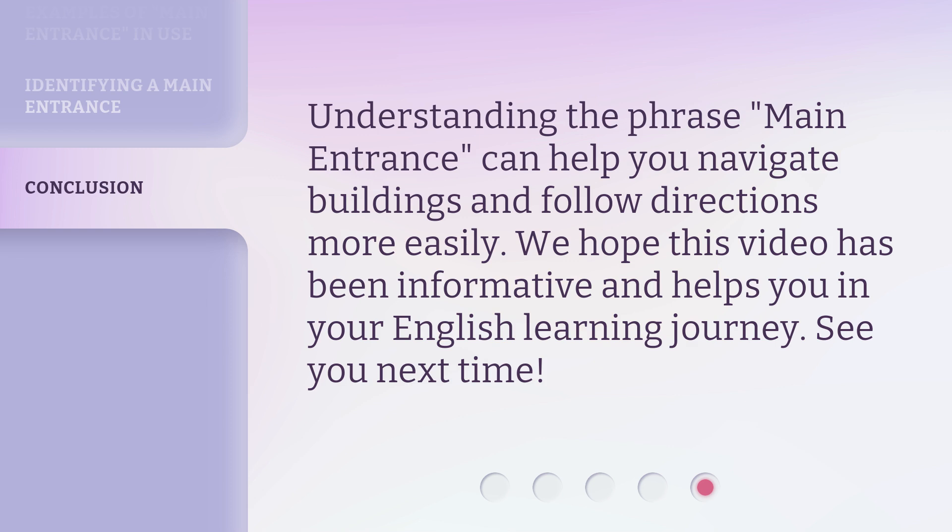Understanding the phrase 'main entrance' can help you navigate buildings and follow directions more easily. We hope this video has been informative and helps you in your English learning journey. See you next time!